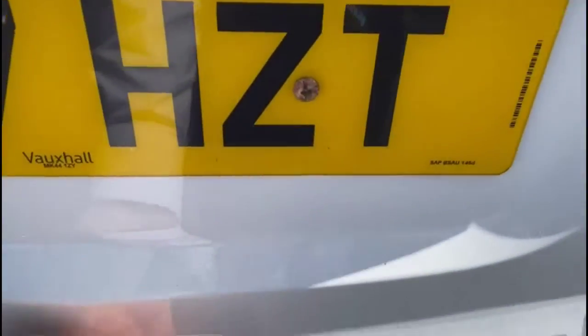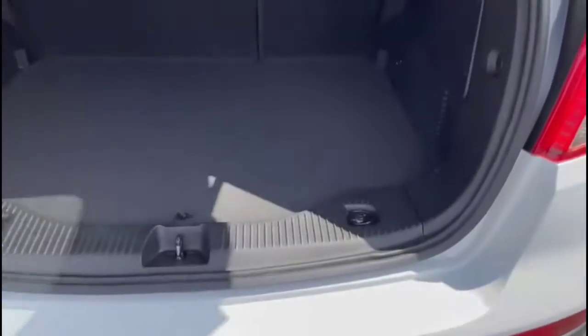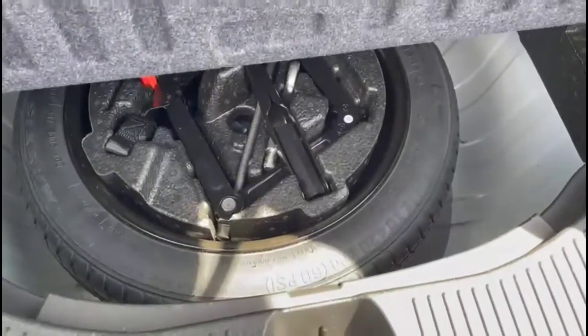As we open the tailgate you'll find a very spacious boot, a 60-40 split folding rear seat, and the factory provision for the spare wheel as well.